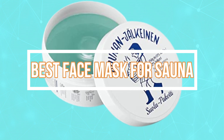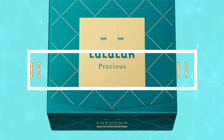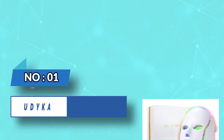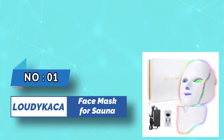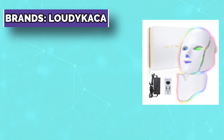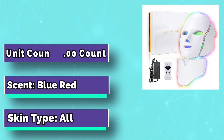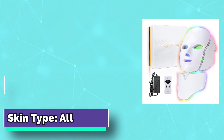Best Face Mask for Sauna. Number 1: Loud Eye Kika Face Mask for Sauna. This skincare and treatment mask uses natural light waves transmitted by LEDs into the skin to solve stubborn skin problems.